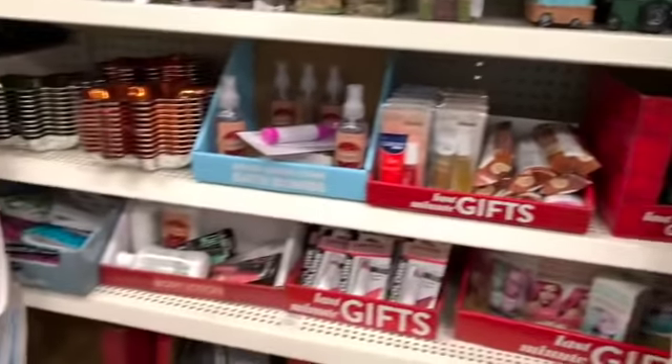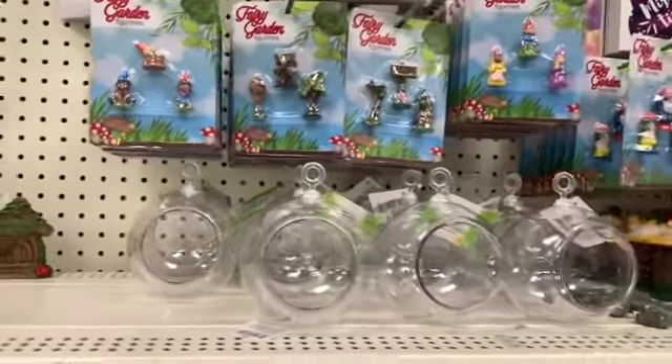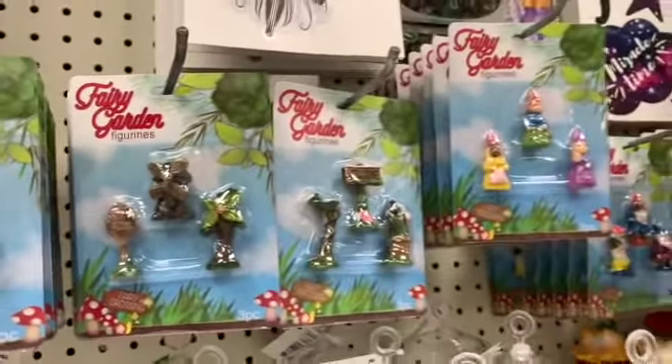If you guys are interested or think you want to do something with these, please get them now. These are very, very big sellers, especially the little mini figurines.